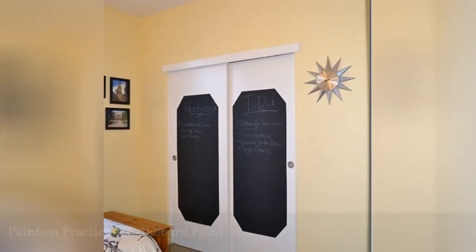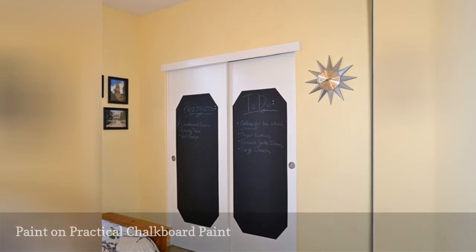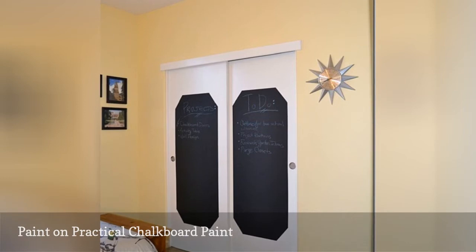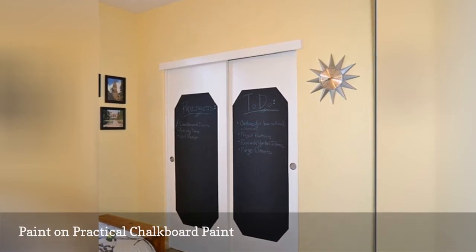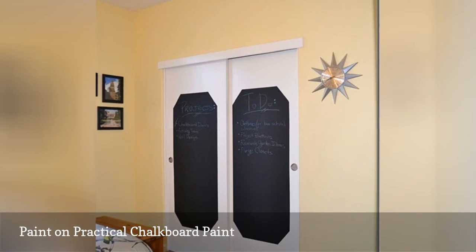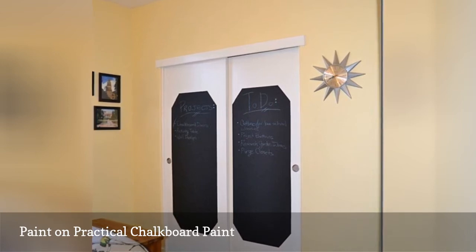Turn the closet doors of a younger kid's bedroom into a chalkboard with specially formulated chalkboard paint. It's easy with chalkboard paint, which isn't limited to black anymore — you'll find a wide range of bright colors. Simply paint it on, let it dry for a few days, rub the entire surface with chalk, and then erase. Now the surface is ready for your budding Picasso's scribbles and alphabet practice sessions. Cover the entire surface of the doors, or just use the chalkboard paint in the door centers as shown here. Get all the details at Design Build Love.